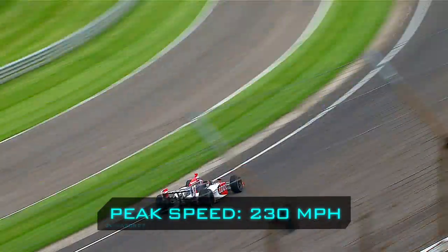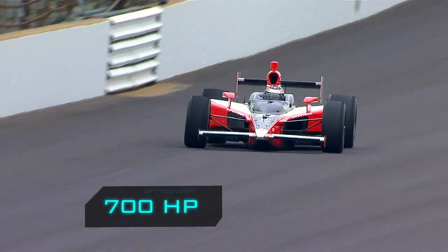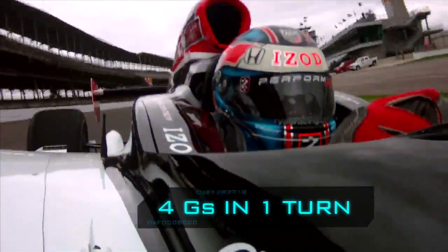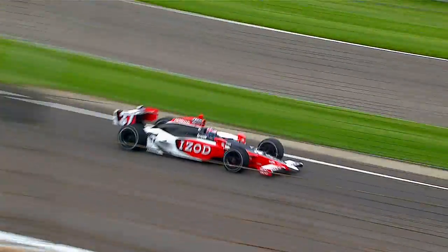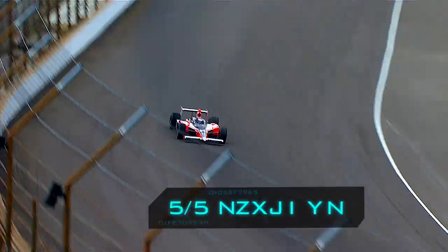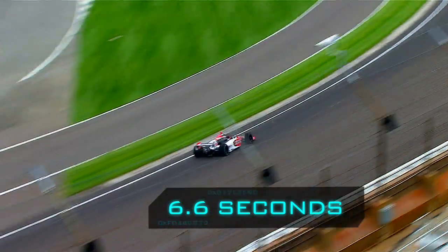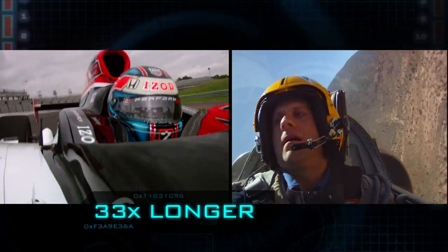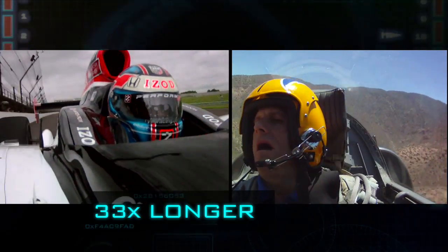At peaks of 230 miles an hour, this 700-horsepower IndyCar subjects Ryan to over four G's in a single turn lasting an average of six point six seconds. That's thirty-three times longer than the duration of the maximum G's I experienced during my jet maneuver.